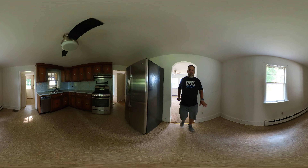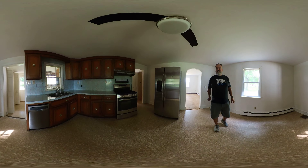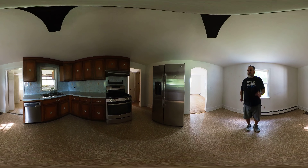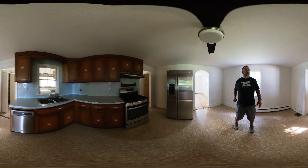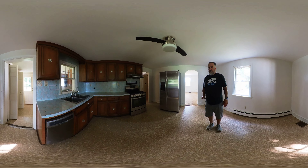We'll walk here into the kitchen. It has a little eat-in dining area here if you want to put a table. Gas stove, stainless steel fridge, original counters, so nothing crazy there.